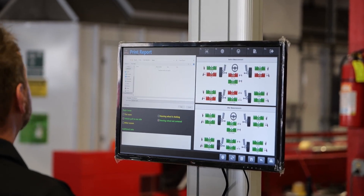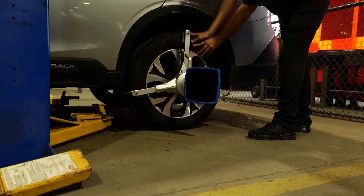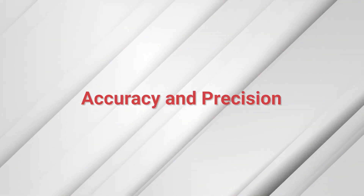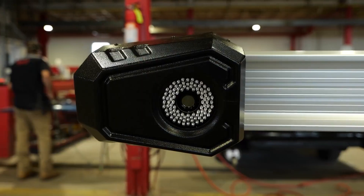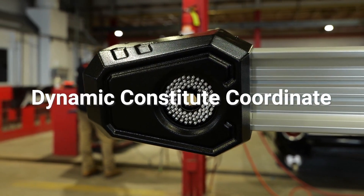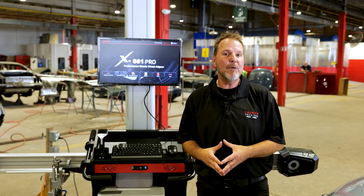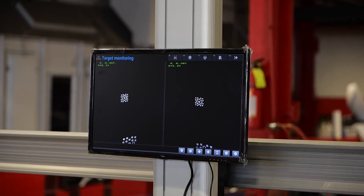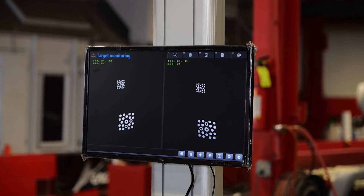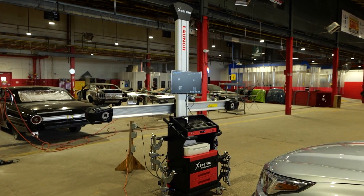The same technician operating the software can run the alignment readings and perform the adjustments requested. The smart cameras offer the DCC dynamic coordinate function that helps calculate measurements from uneven grounds within 30 degrees variance. The Launch X881 Pro is powered by smart software that tracks its revolutionary targets to generate precise camber readings with only plus or minus 0.02 variance in degrees.